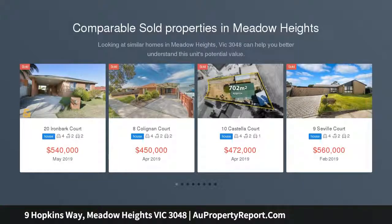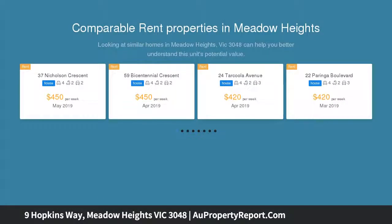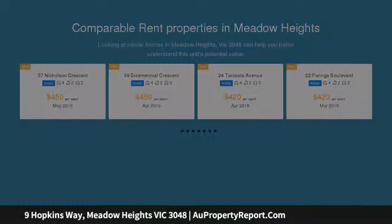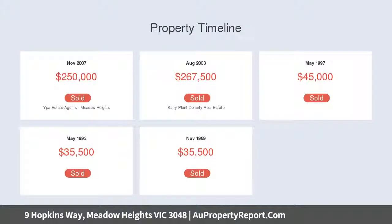Lovingly looked after, this property provides spacious living and entertaining zones with a gabled veranda featuring a wood-burning fireplace, perfectly set for year-round entertaining. Comprising a spacious formal living area, four bedrooms all with built-in robes, and the master bedroom with ensuite and large walk-in robe, central bathroom with bathtub and shower, and a cook's kitchen with stainless steel appliances including a dishwasher.